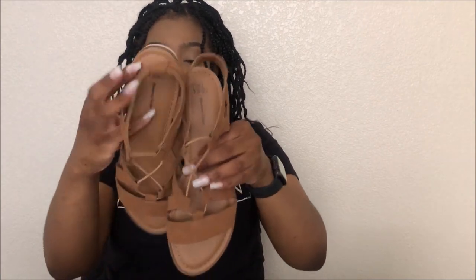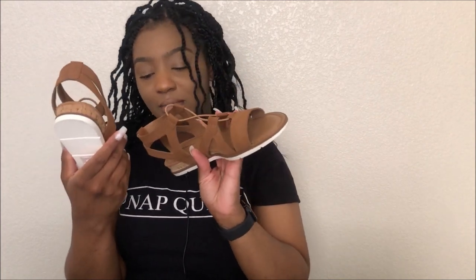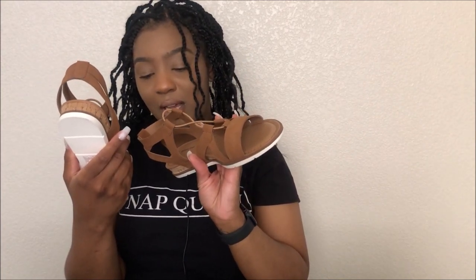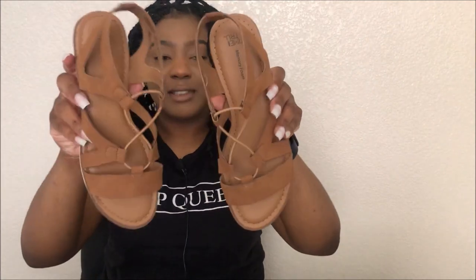These are the cutest sandals ever — they're by Time and True. Hopefully you all can see them. I got them in a size nine. They're like this cognac color — you know, that one color that starts with a C — it's like a cappuccino type brown.